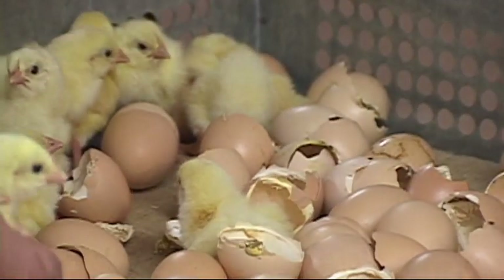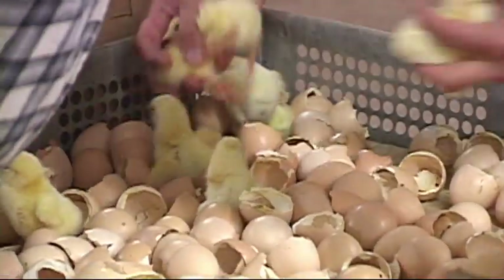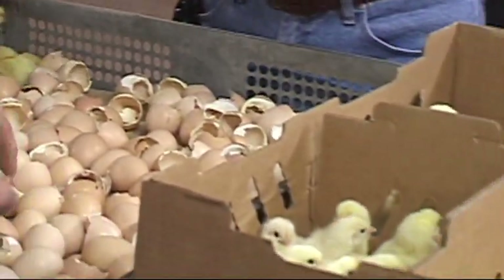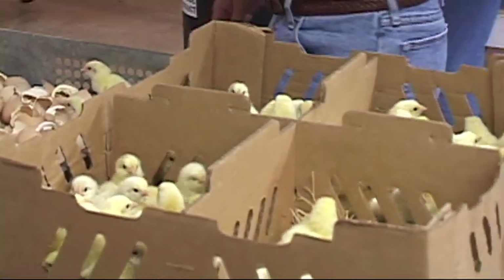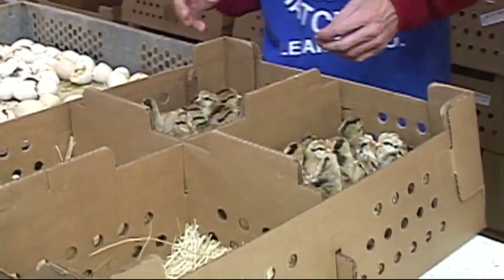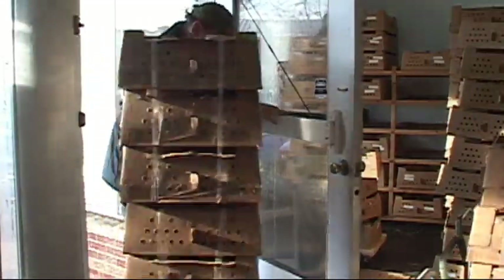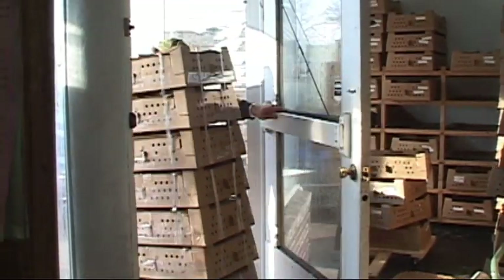The sexers pick out the males and females — that takes a lot of training to do without hurting the bird and to know what you're looking for. Then we nest them by putting a little straw around to make a nice warm nest for them in the box.